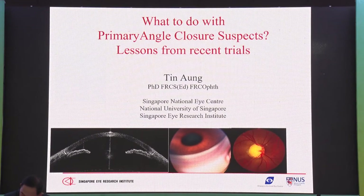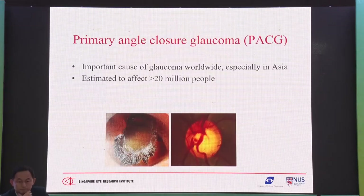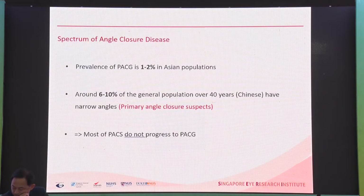This talk is about primary angle closure suspects and lessons from recent trials, including the ZAP trial. Angle closure is an important form of glaucoma. As Dr. Tanoosh mentioned, there are different stages of angle closure. The prevalence of angle closure glaucoma is about 1 to 2 percent in many Asian populations, but about 5 to 10 percent, at least in Chinese people, have suspects or narrow angles.